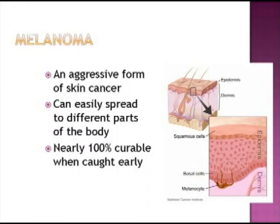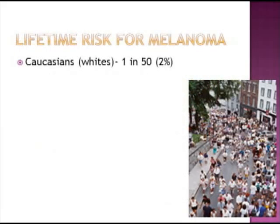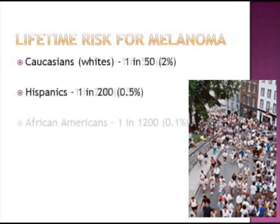Fortunately, when detected early, melanoma is nearly 100% curable. With melanoma being the seventh most common cancer, it can affect anyone. However, the lifetime risk for developing melanoma is highest among Caucasian individuals and lower among Hispanics and African Americans.